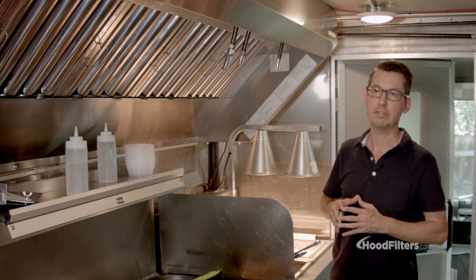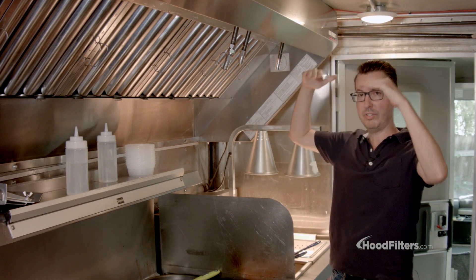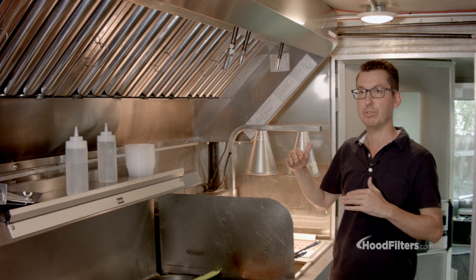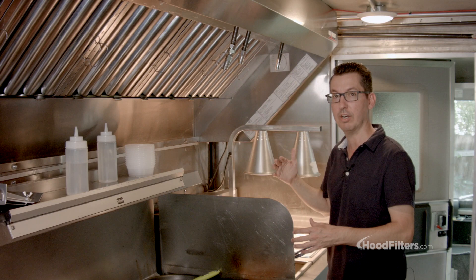This is one of our food truck hoods. As you can see, it's designed a little bit differently to accommodate the short ceiling of a concession trailer or food truck. It's got a shorter front that allows you to get to the cooking equipment without hitting your head.